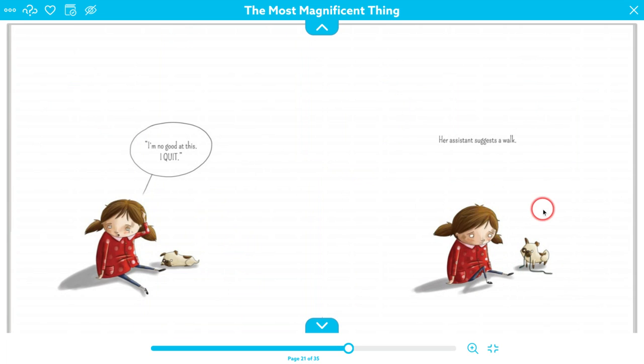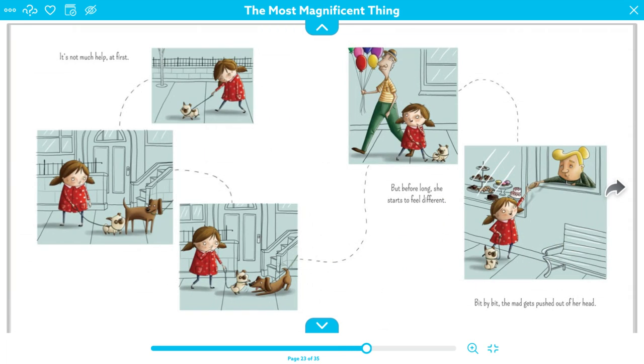Her assistant suggests a walk. A walk is a wonderful thing to take a break. But it's not much help at first — look, she still looks sad. Oh, she's starting to giggle a little bit. And then, look at that guy with all those balloons. Before long, she starts to feel different.